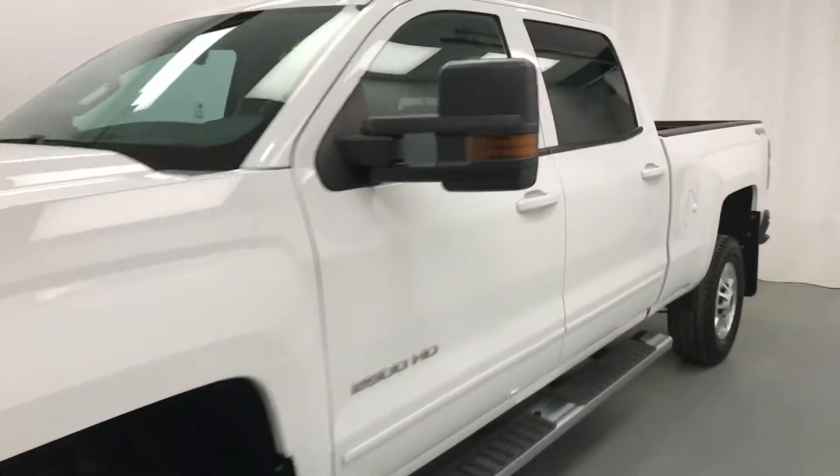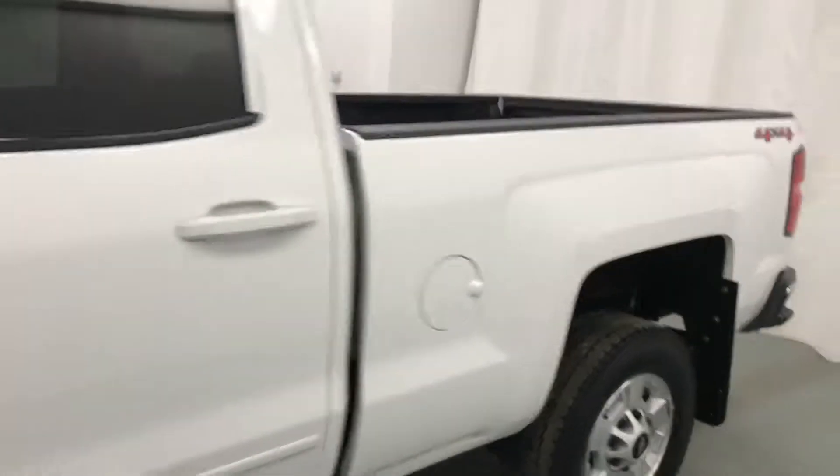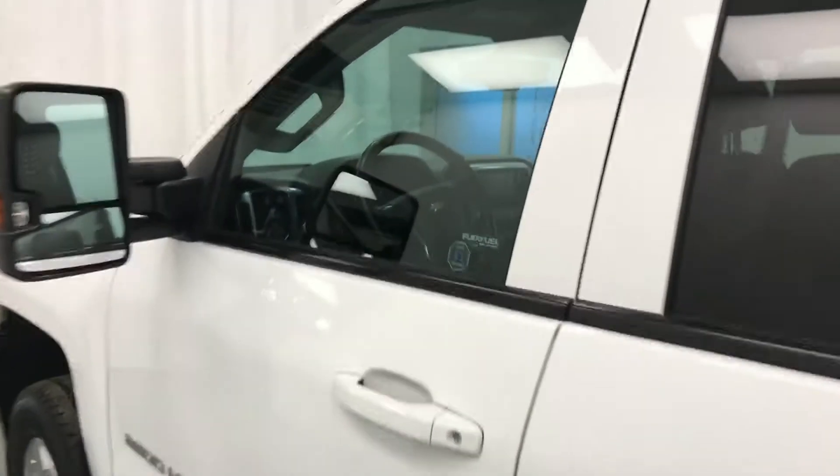Today we're viewing stock number 158926 on the 2015 Chevy Silverado 2500 HD. Our exterior color is white.